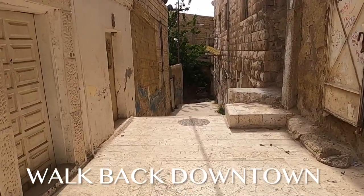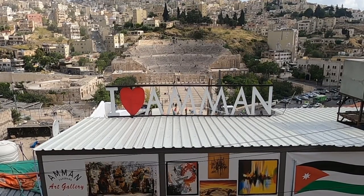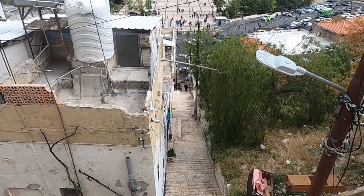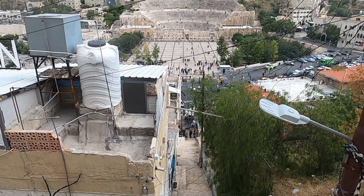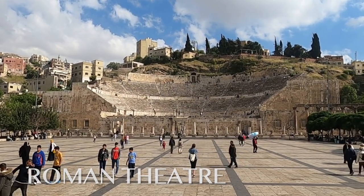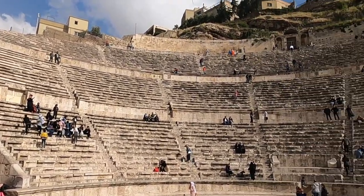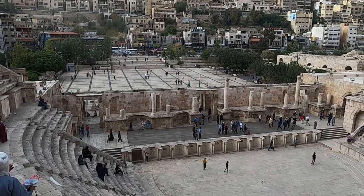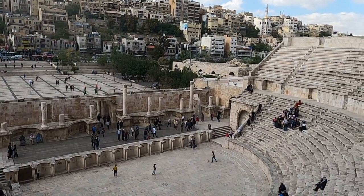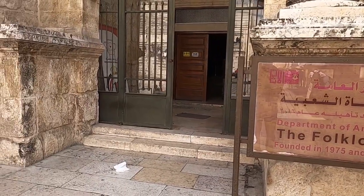As you might have seen through some of the shots, Amman is quite hilly — so when you're done with the Citadel it's either a taxi back or a walk downhill. It's about a 20-minute walk down to the Roman Theater, a well-preserved amphitheater dating back to the second century. Climb its steep stairs and imagine the grand performances that once took place here. The theater often hosts cultural events and concerts, so check the schedule for upcoming shows.